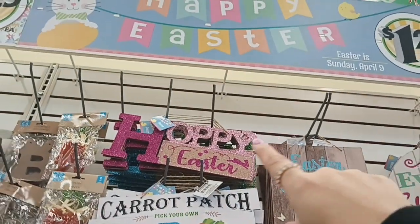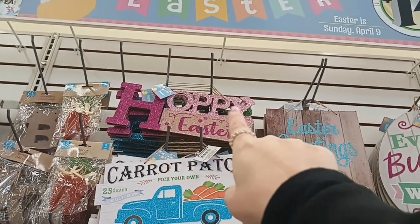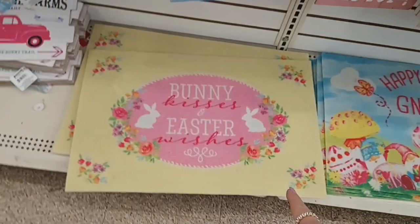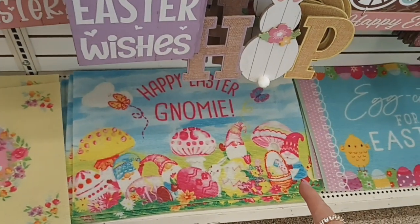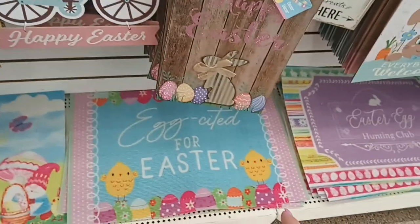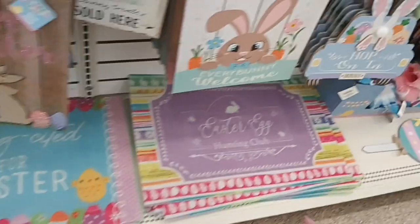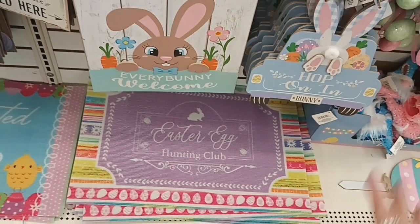Then I see they have a pink and a blue one — Happy Easter. And then down here they have the mats. So there's this yellow one that says Bunny Kisses Easter Wishes, then this colorful one that says Happy Easter Gnome, and then Excited for Easter with the eggs and the chicks, and then Easter Egg Hunting Club. So that's pretty cool.